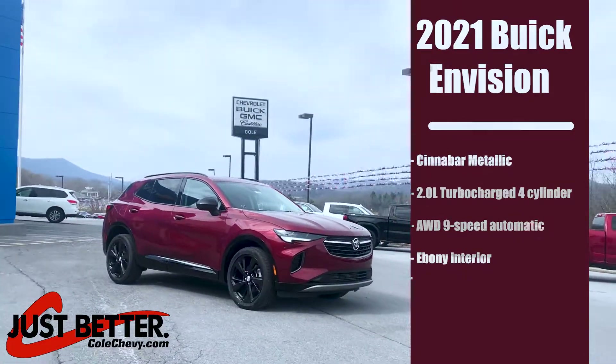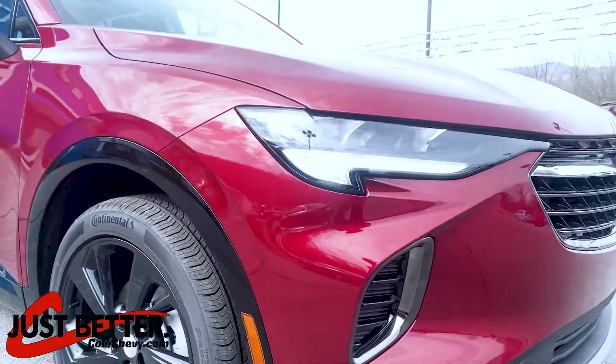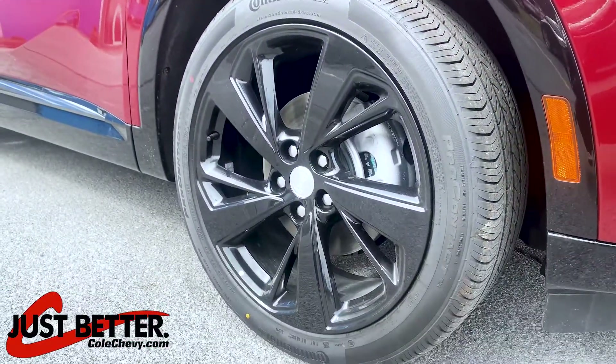2021 Buick Envision, Cinnabar metallic paint, 2.0 liter turbo four-cylinder engine, all-wheel drive, nine-speed automatic transmission, 20-inch dark finish aluminum rims.